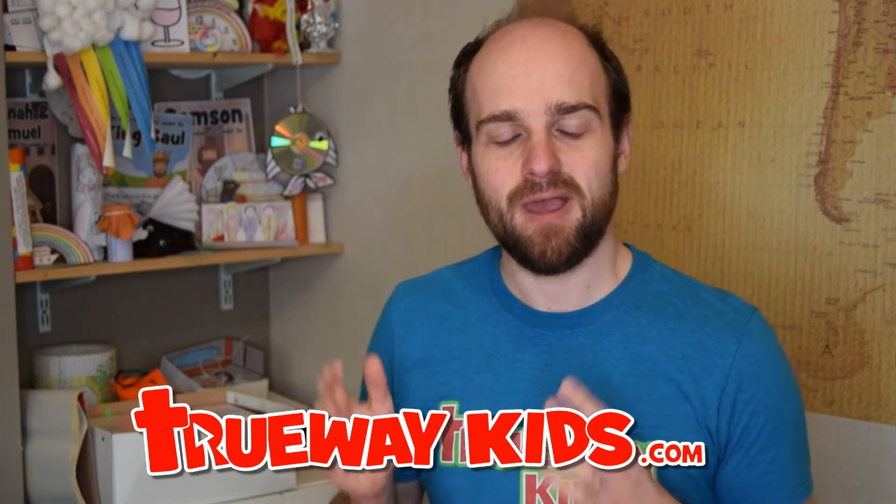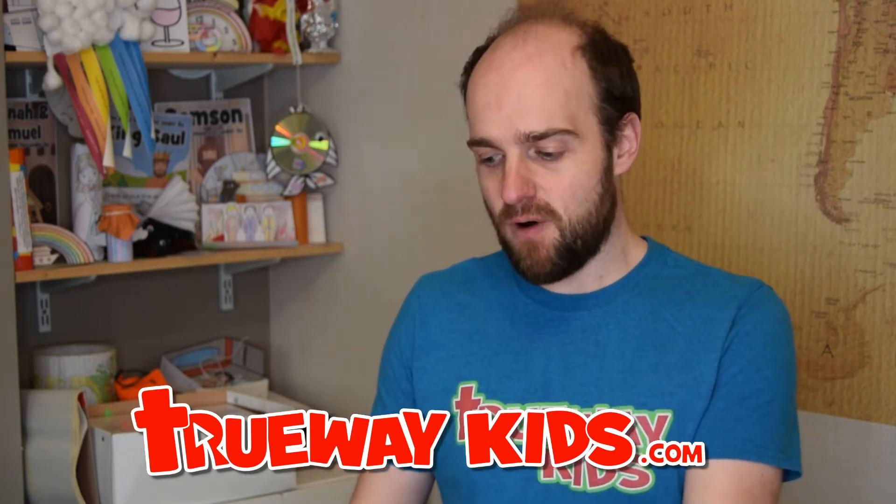Hi, and welcome to this week's walkthrough from Trueway Kids, where each week we upload free printable Bible lessons for you to use if you're under five. Whether it be at home or at church, we want to help you to explore the Bible with your child and for them to have a passion for God's Word. If you haven't already done so, head over to the website at truewaykids.com and download this week's lesson for free.